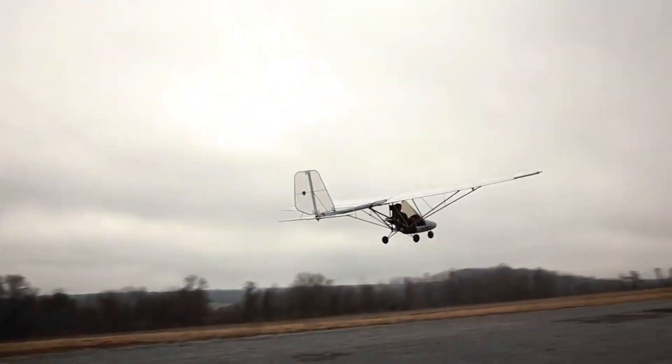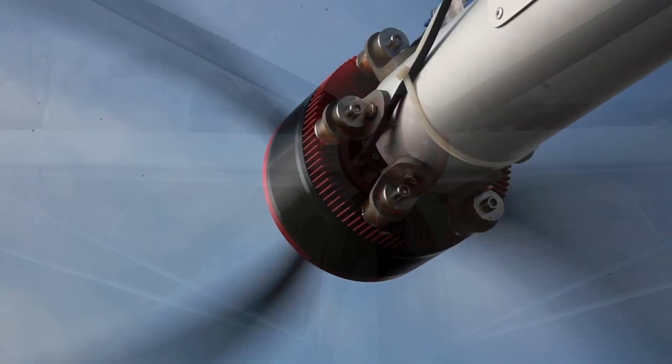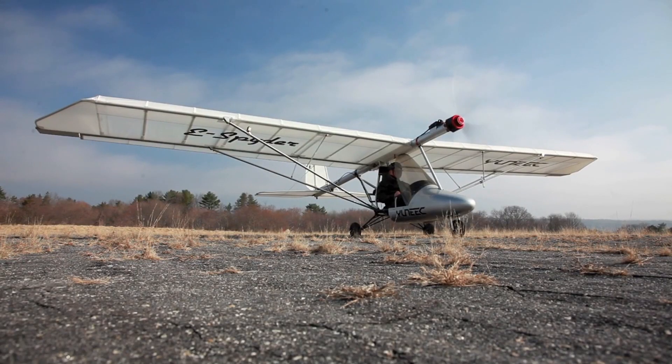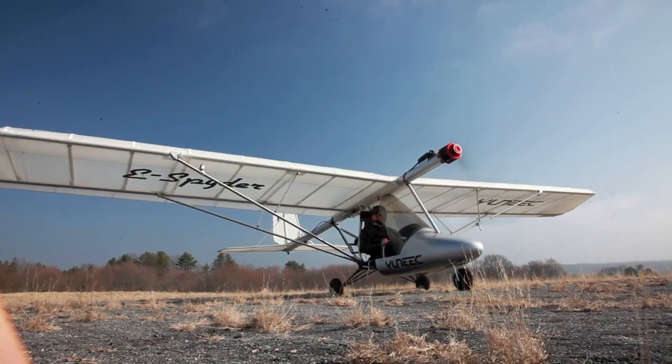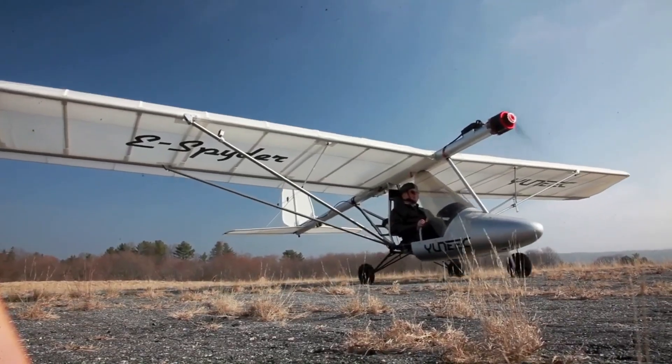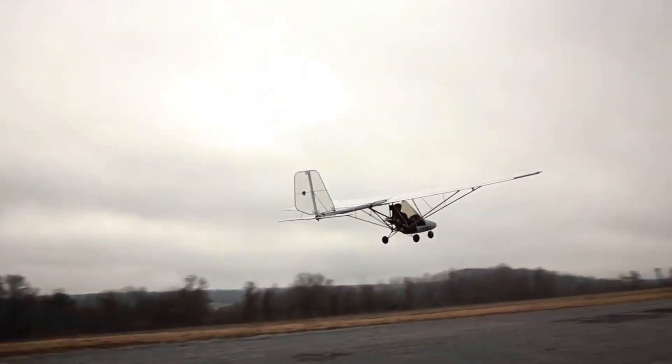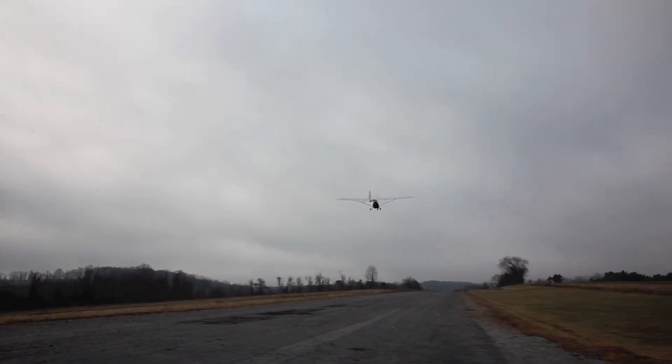Imagine gliding through the sky in total silence, just you, the breeze, and a whispering motor beneath your feet. Meet the E-Spider, an electric aircraft designed for pure serenity in the air. Powered by a 20-kilowatt brushless motor and compact lithium batteries, it trades engine roar for a sound softer than a desk fan.